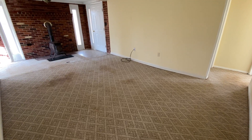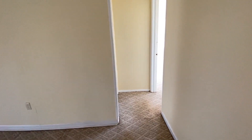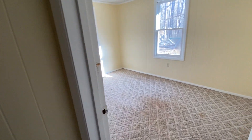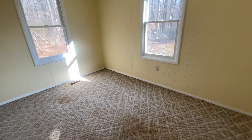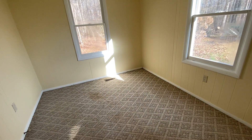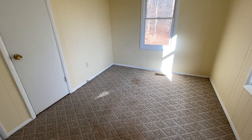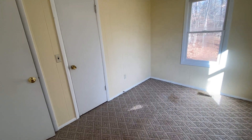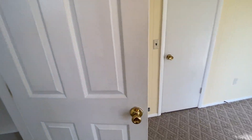Living room again. Then the second bedroom. And the second bathroom.